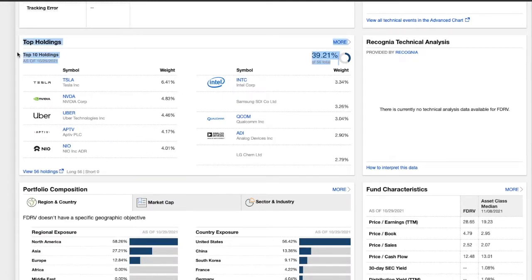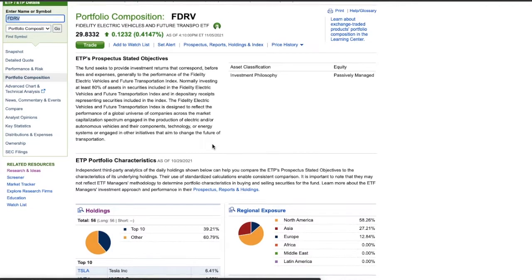The top 10 holdings of FDRV are Tesla at 6.41%, NVIDIA at 4.83%, which is your chips, Uber, and then NIO, which is the Chinese electric vehicle company. Then you have Intel, Qualcomm, and some others. This top 10 holdings makes up 40% of your portfolio. If you want to see the rest of the holdings, you can expand to see more.